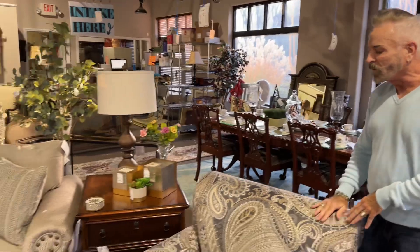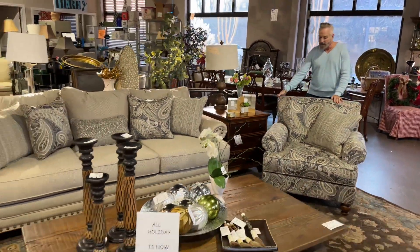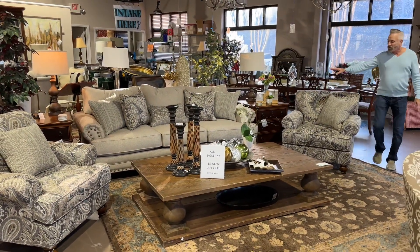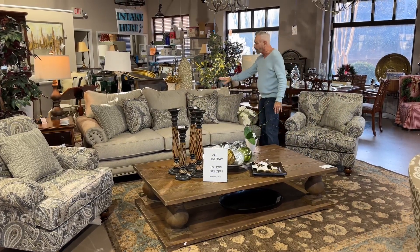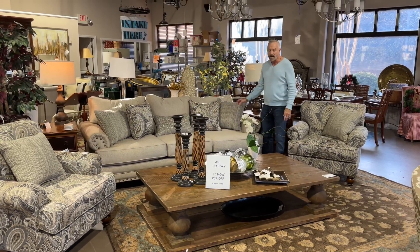Now, this set is one of our new sets here with the beautiful paisley chairs. We've had this in the past — it was very, very popular — and the chairs, we do have a pair of them, are $7.29.99. This is the sofa that coordinates with it in a herringbone pattern. It does come with all of the throw pillows that you see on there. It's $11.99.99.